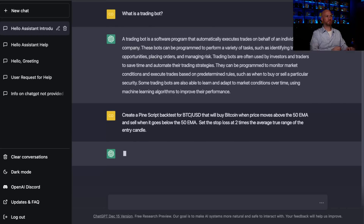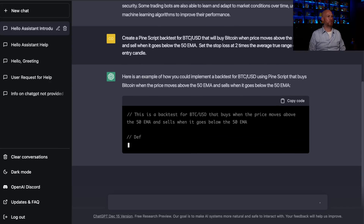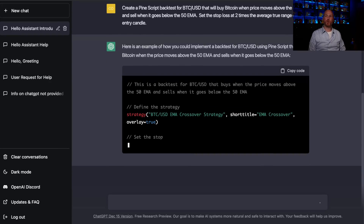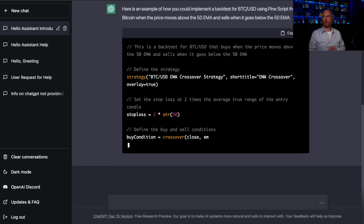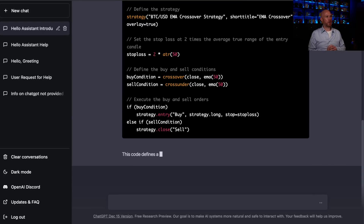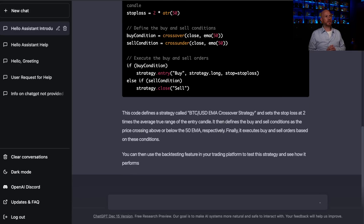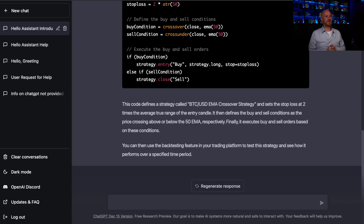Let's see what happens. Here's an example of how you could implement a backtest for Bitcoin versus USD using Pinescript — it buys Bitcoin when price moves above the 50 EMA and sells when it goes below. We can see it's actually generating the code we can use in TradingView. It's defining the conditions, our stop loss, and the strategy is done. The code is a strategy called BTC/USD EMA Crossover Strategy. It sets the stop loss at two times the average true range of the entry candle, defines the buy and sell conditions as price crossing above or below the 50 EMA, and executes buy and sell orders based on these conditions.